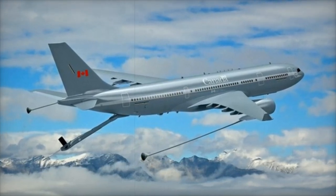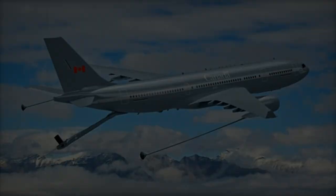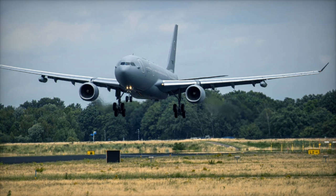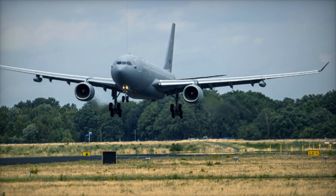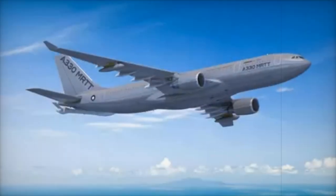The UAE's acquisition of these two additional MRTTs was first confirmed at the 2021 Dubai Airshow, bringing the country's total MRTT fleet to five. This expansion reflects the UAE's ongoing efforts to strengthen its air refueling and strategic transport capabilities.